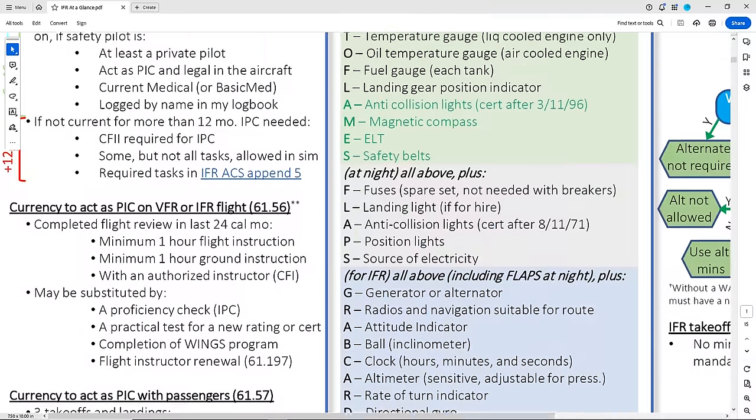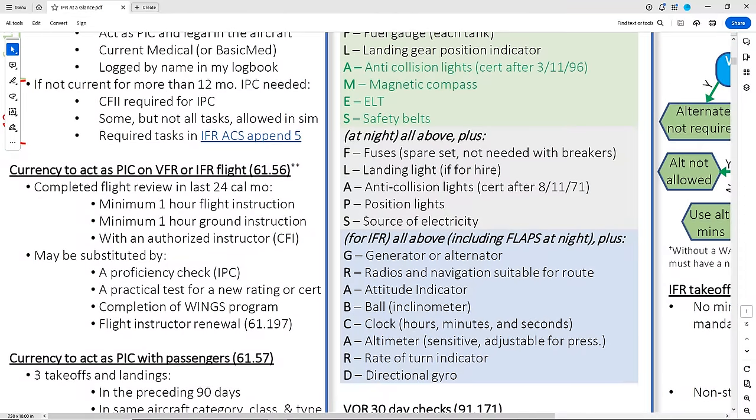Just because you meet IFR currency requirements doesn't mean you're okay to act as PIC on the flight. Remember your PIC requirements from private? They don't go away after that checkride — you've still got to know them. We need to do our flight review within the last 24 calendar months with an instructor, which involves at least an hour of ground and an hour of flight instruction. Those can be substituted by things like an IPC or certain checkrides.